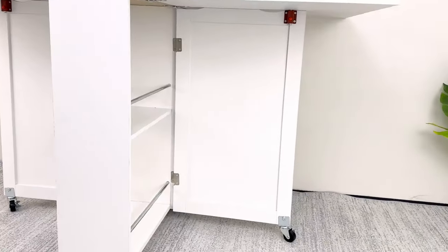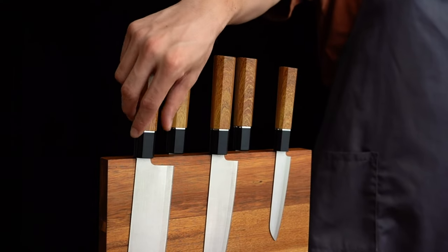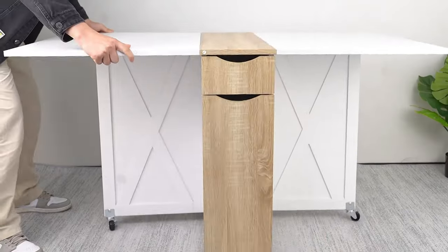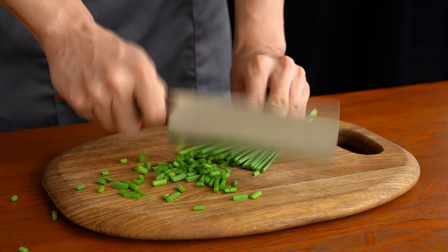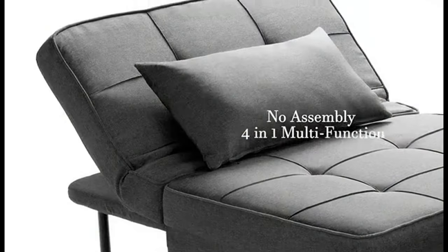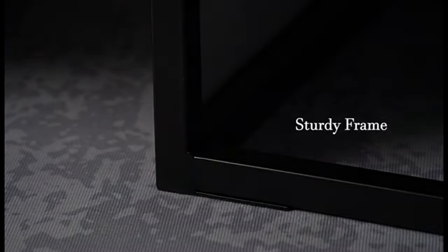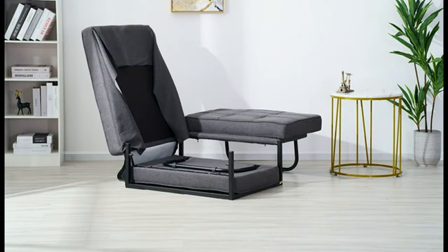Organizing and optimizing our space is more than a task — it's an expression of our personal style and a step towards a more harmonious lifestyle. The upcoming items enhance the functionality of our homes while adding a touch of elegance, proving that efficiency and beauty can go hand in hand. Tip number ten: Convertible Sofa Bed. Perfect for studio apartments or guest rooms, it transitions from a cozy sofa to a comfortable bed, providing an elegant solution for unexpected guests or impromptu movie nights.